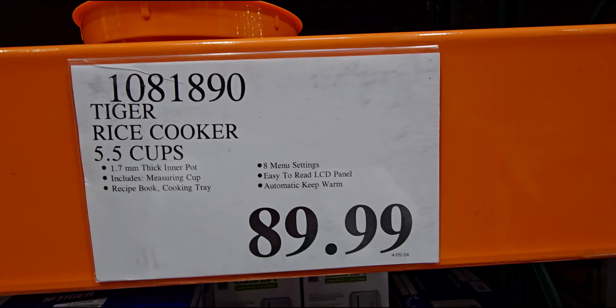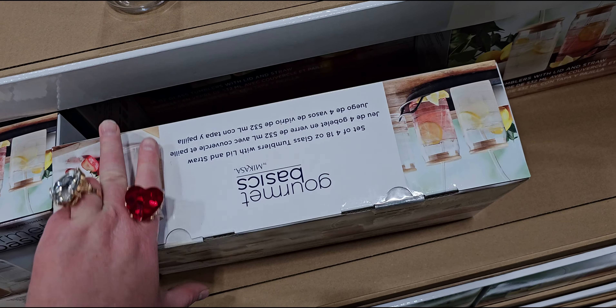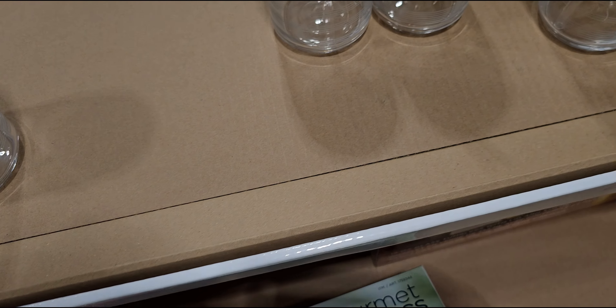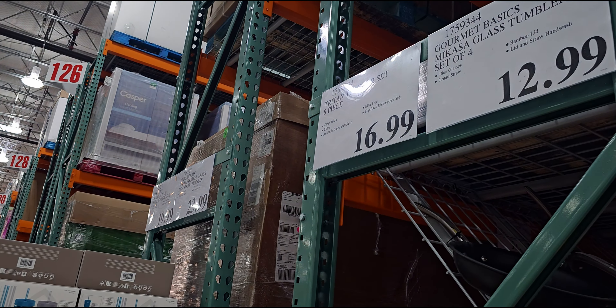They have this new rice cooker warmer for $89.99. Keep warm, timer menu — the options are steam, slow cook, multi-grain, brown. How does this open? This is like high-tech, friends — a timer on there, a handle. Some more specs: recipe book, cooking tray, automatic keep warm, easy-to-read LCD panel, eight menu settings. Wow, that is so nice.